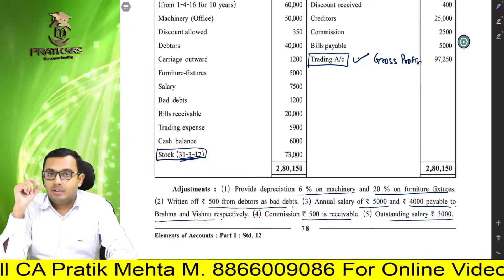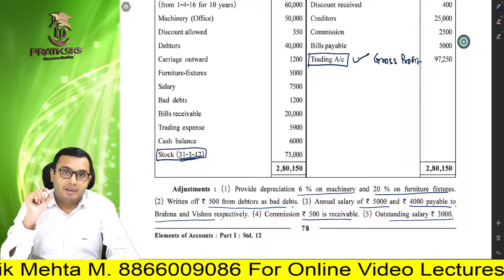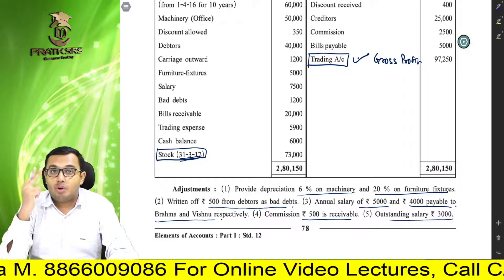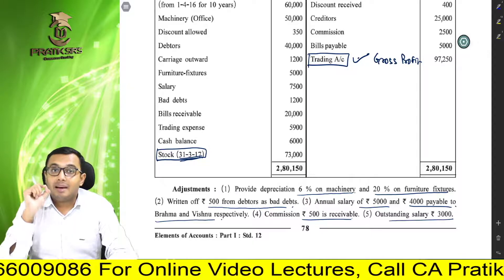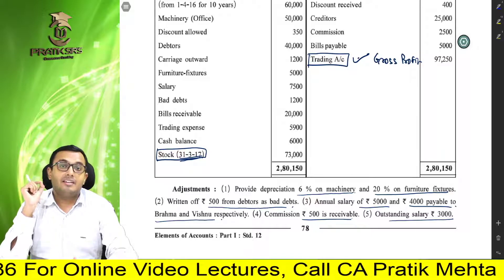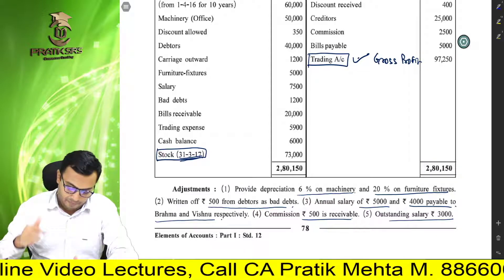Friends, remember — aapke question ka format hamesha yahi rahne wala hai. Pehle hoga trial balance, aur uske baad adjustments. Adjustment ke hum log 2 effects dete hain, aur trial balance ka ek effect. Hum log hamesha pehle adjustments aur usse related items solve karenge.